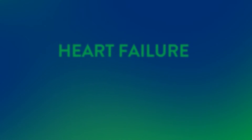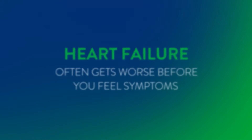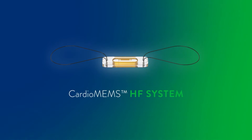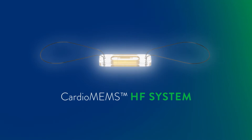Even if you are feeling okay, heart failure often gets worse before you notice a change or have symptoms. But now, with the CardioMEMS HF system, there is a way for your care team to identify worsening heart failure even before you start feeling these symptoms.